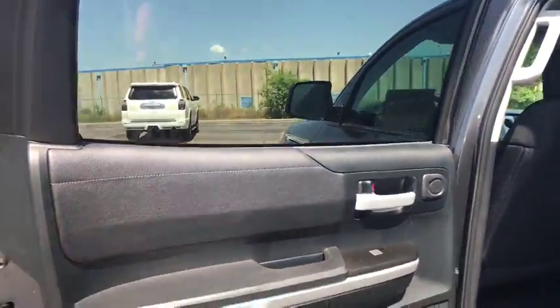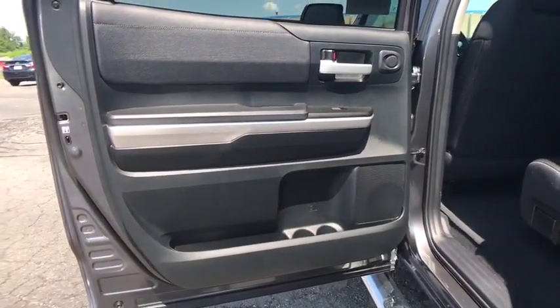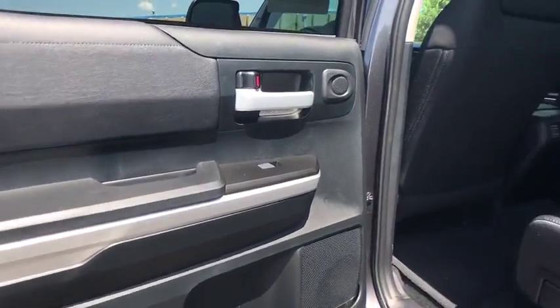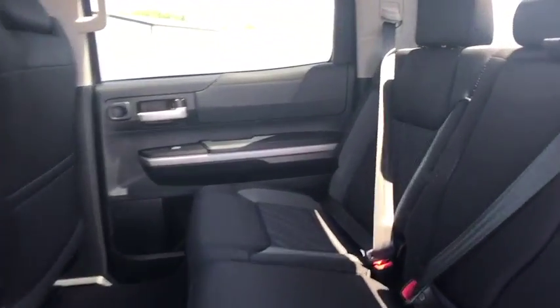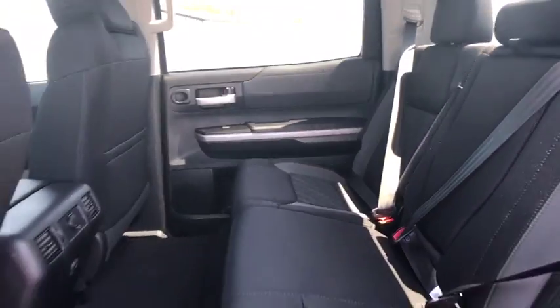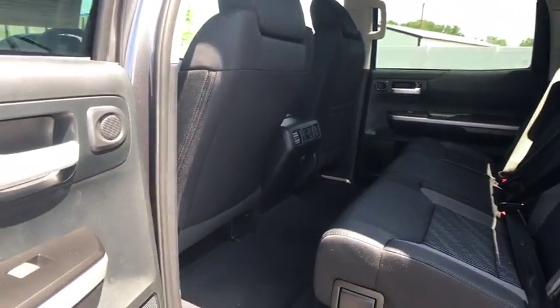Electronic stability control, power windows, rear window defroster, fog lights, trip computer, brake assist, tachometer, overhead console, remote keyless entry, panic alarm, front reading lamp, tilt steering wheel, and driver vanity mirror.